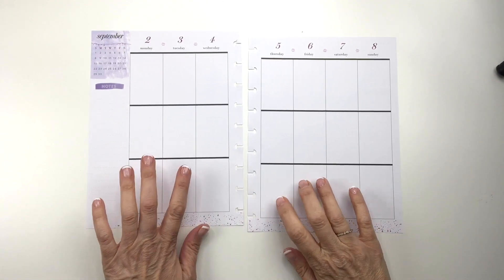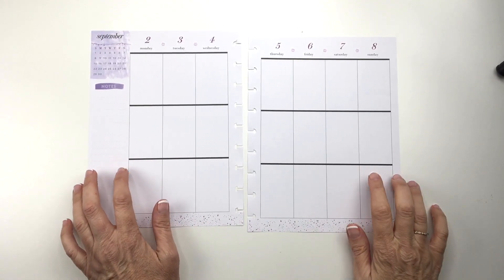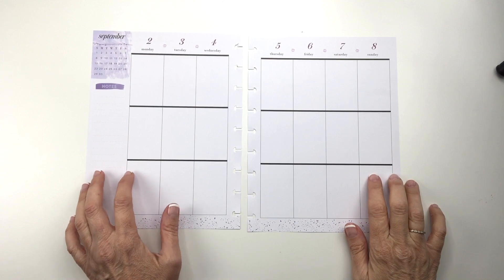Hey guys, it's Mary Ellen. Today I'm planning in my Wellness Planner for the week of September 2nd to the 8th, and if you would like to see what I do this week, stick around.